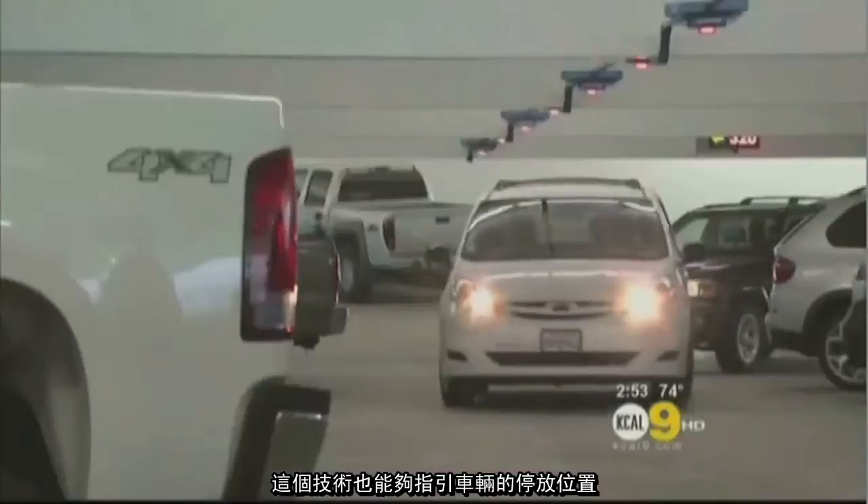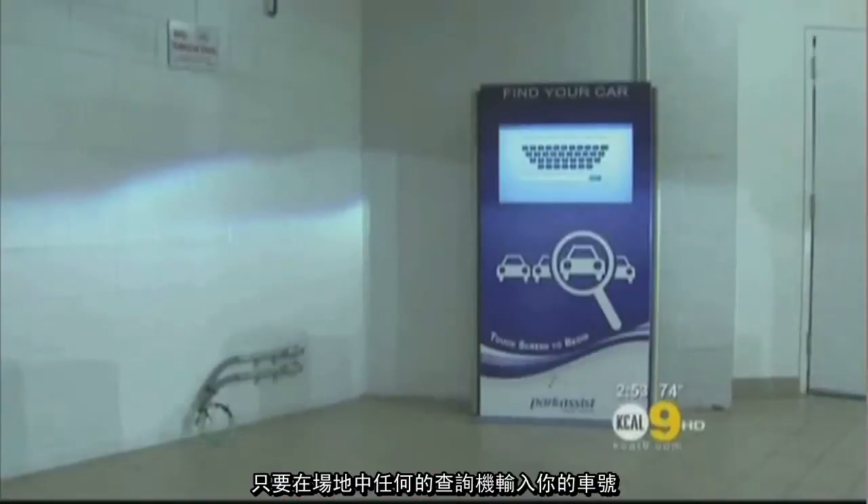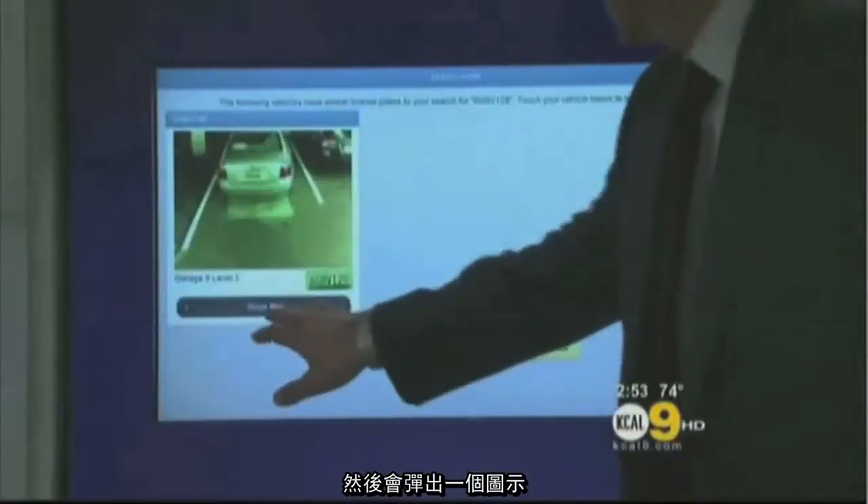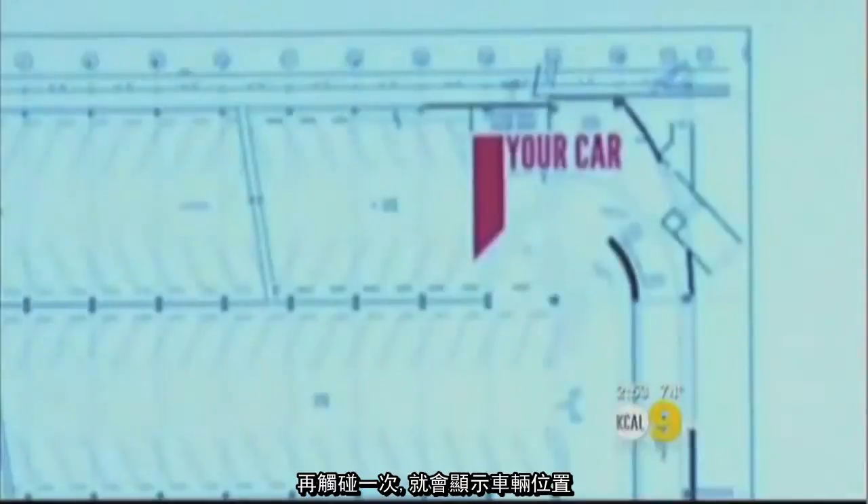The technology will also direct you to your car. We do forget where we park all the time. Type your license plate number in the kiosk on any level in the garage. Cameras above each space read the license plates and find a match. A picture pops up, and one more touch shows a map.